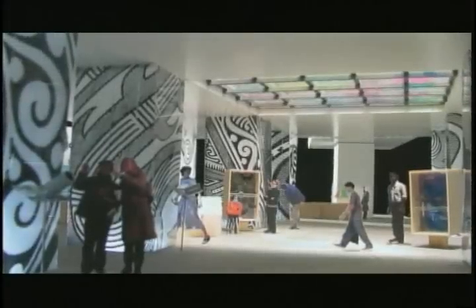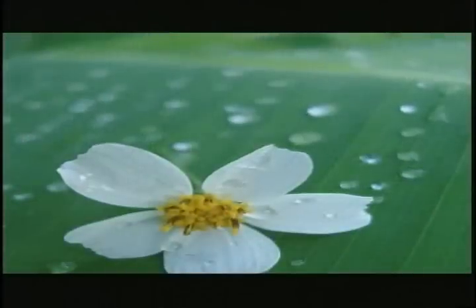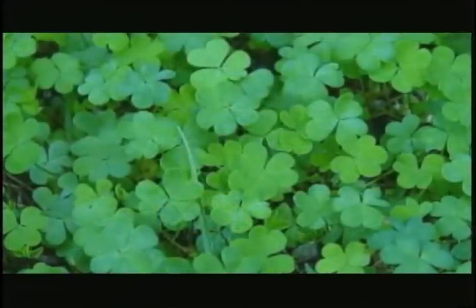There are eight galleries in the building, and it is surrounded by a botanical park, which is basically the ninth gallery.